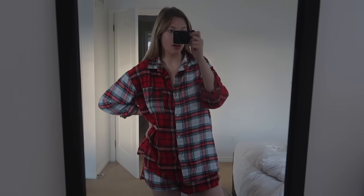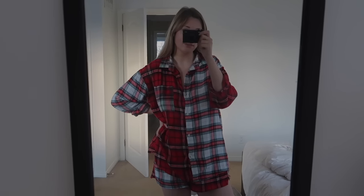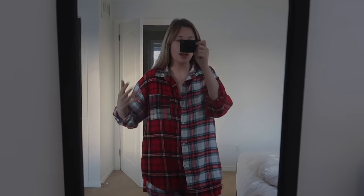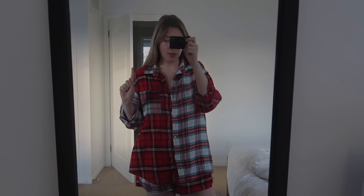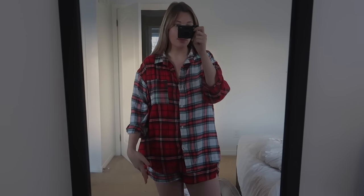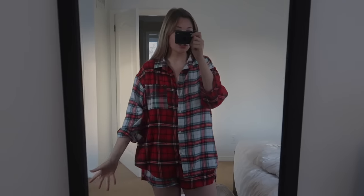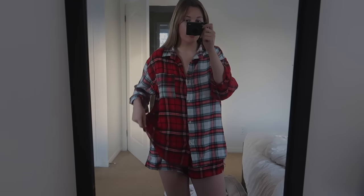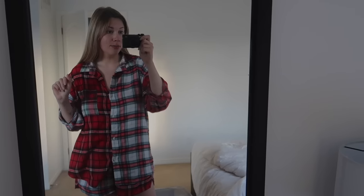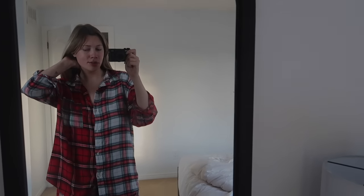Good morning guys, we're gonna do a little holiday morning routine — I thought that'd be kind of fun. These are my sleeping PJs. There's definitely a difference between sleeping PJs and lounging PJs because I can't sleep in pants, it's too hot. So in the morning I'm freezing and I have to change into my lounging PJs, but these are from American Eagle — I'm obsessed with them, they're so cute.